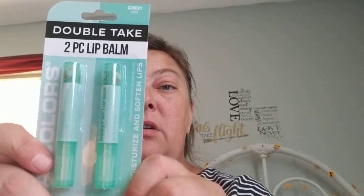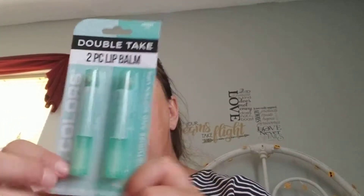I got this moisturizer — it's the LA Color Double Take Soft Lips in mint. They all looked colored but they actually go on clear, so I picked up two of these.